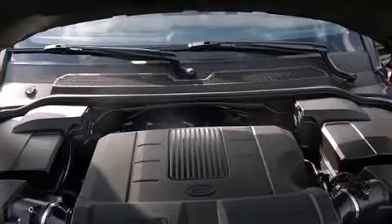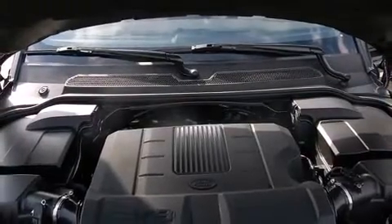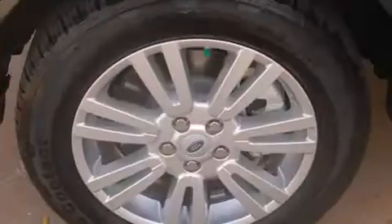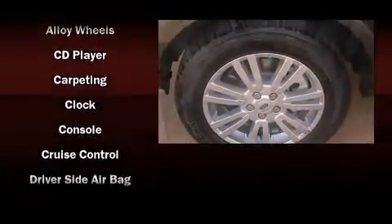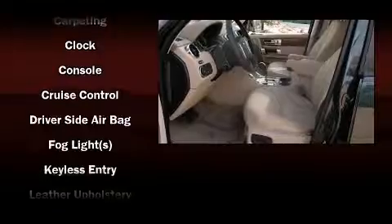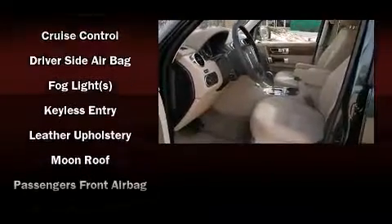Everything is where it ought to be, from the dashboard controls to the door locks and window controls. Safety equipment has been integrated throughout, including dual front impact airbags and front side impact airbags.